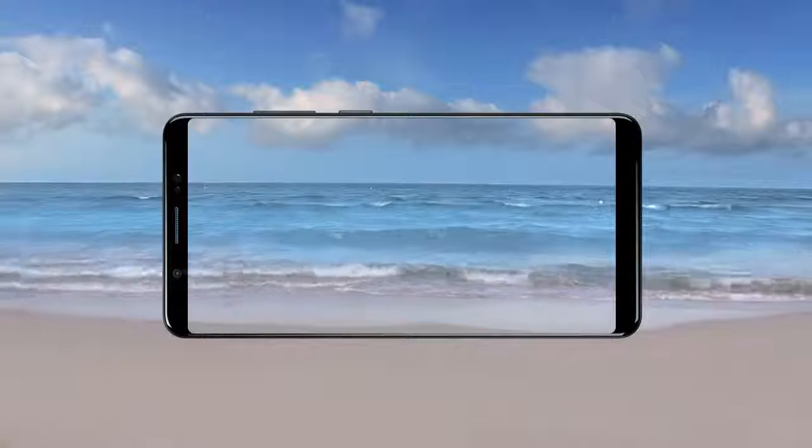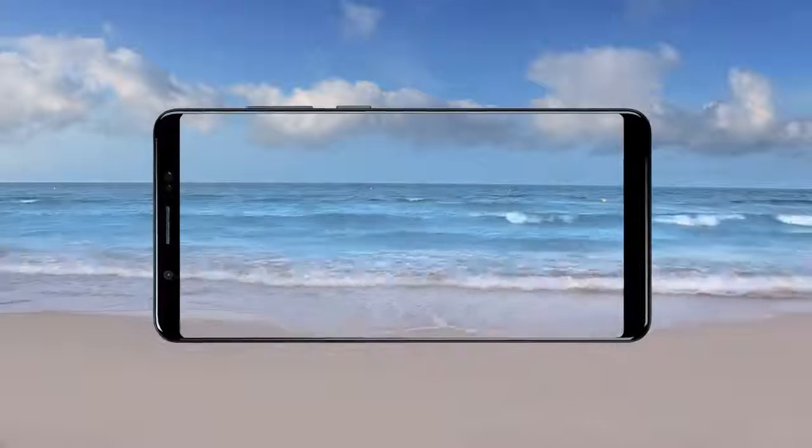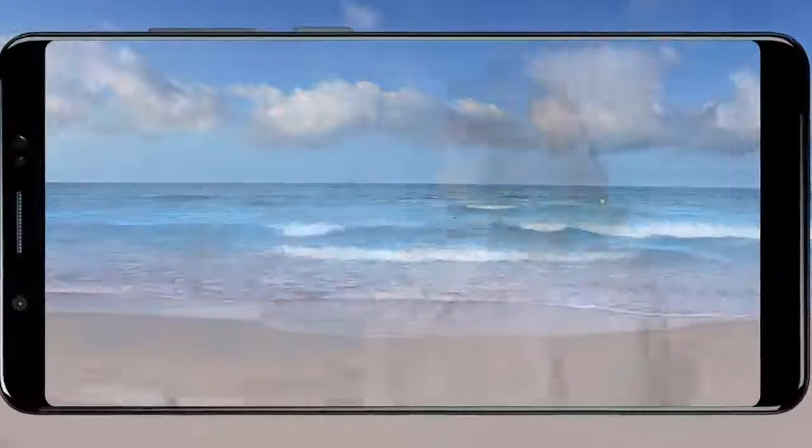Our phones have become our windows to the world. And it's through our videos we capture all the moments the world has to offer. Introducing the all-new Vivo V7 Plus.